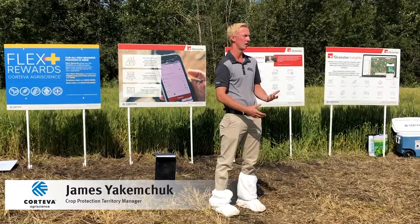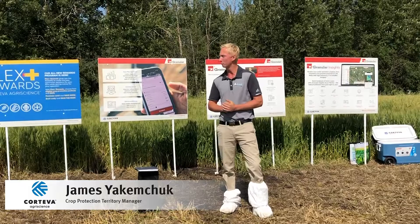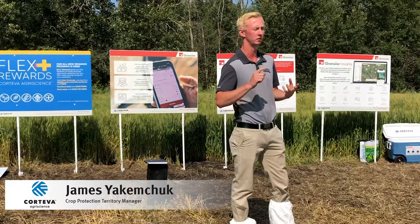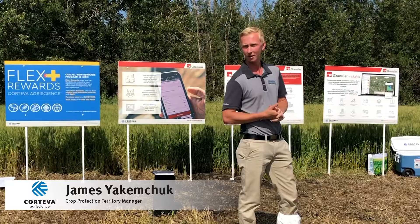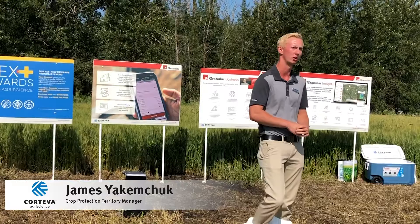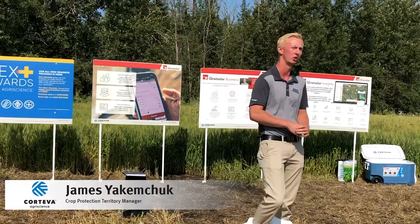That's pretty much it, other than a quick mention of our full portfolio. We're continuing to invest and innovate in fungicide and seed treatments, tying into that full per-acre offer — because really what we want to do is fit every problem you would have on your farm, whether it's seed, disease, or crop protection products.